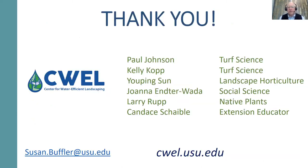With that, I'd like to say thanks on behalf of the Center for Water Efficient Landscaping and our faculty group. If you have questions or want to find out more, you can go to our website at cwel.usu.edu or send an email to Susan Buffler at usu.edu. It's been a great run — this is probably my last official extension activity, so thank you for the opportunity. We'll get that recording link out to you so you can rewatch any parts you'd like. Thank you all for joining us.